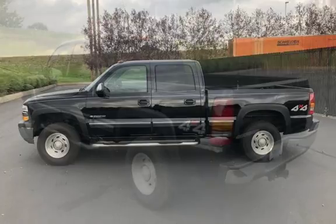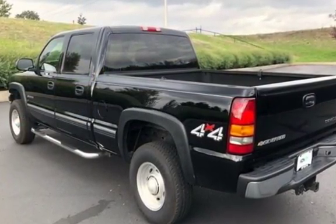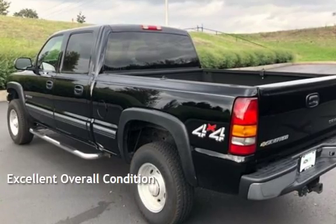This Chevrolet has less than 165,000 miles on the odometer. This vehicle is in excellent overall condition.